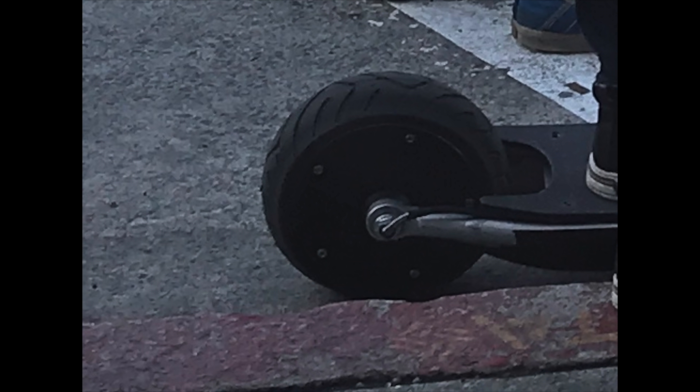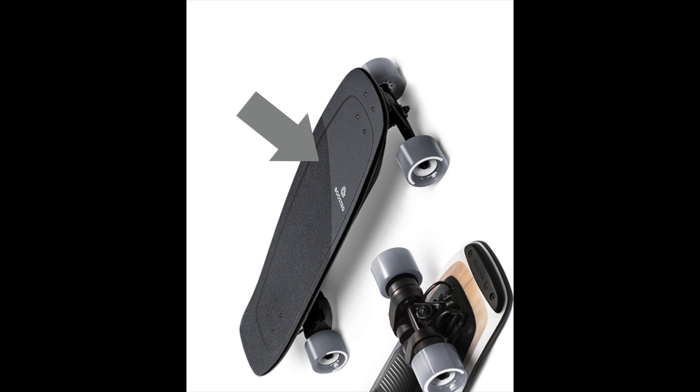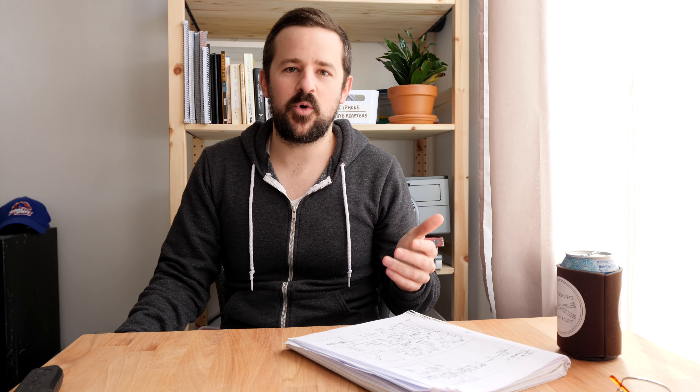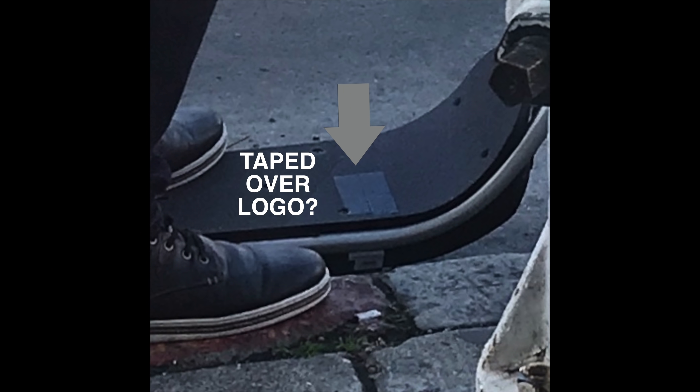Are you ready? This is the boosted scooter — I don't know if this is what it's gonna look like when it finally comes out. There also wasn't any stickers or branding on it; it didn't say boosted. I asked the guy who was riding it what brand it was and he didn't say boosted, but I've got three pretty solid reasons for why I think it is.